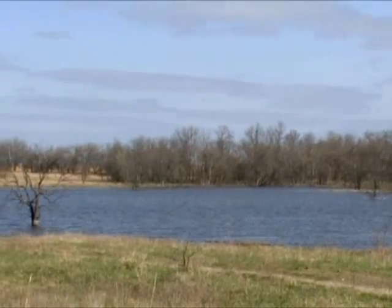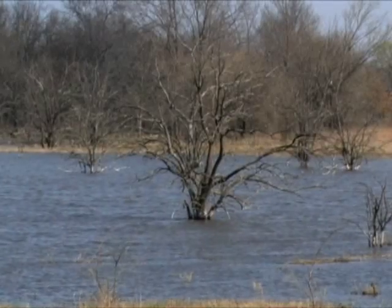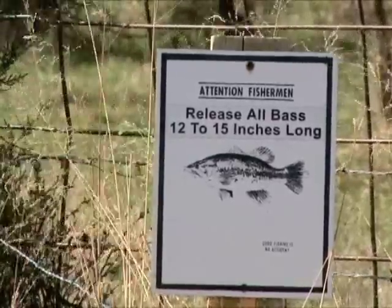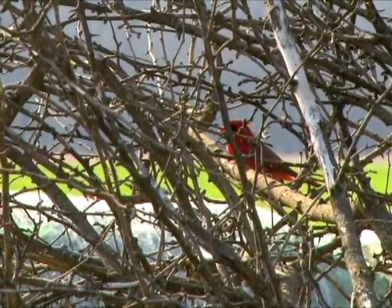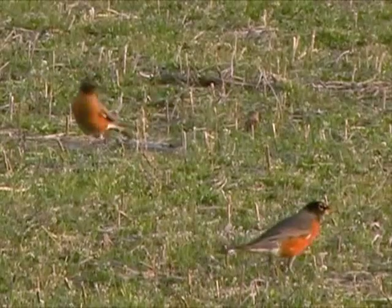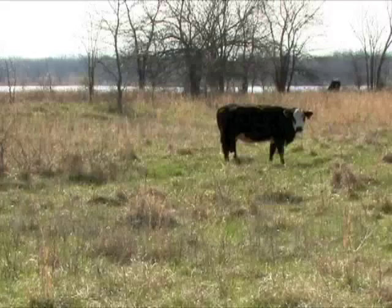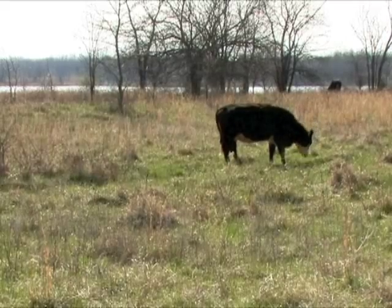The area has a number of fishing ponds and lakes, with bass slot limits in force. That and other recreation will be developed as the base is transitioned completely to the Great Plains Development Authority, which is taking over the decommissioned base in the near future.